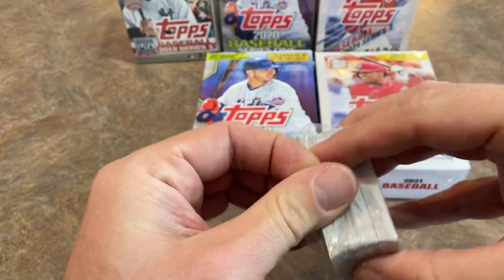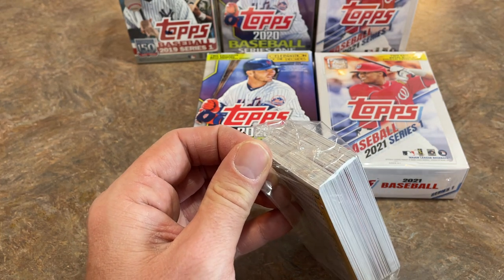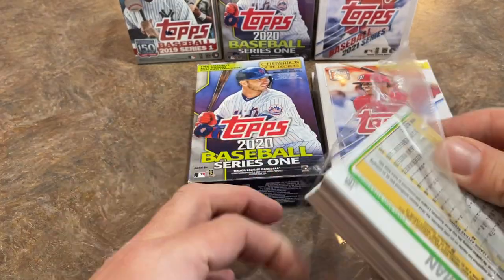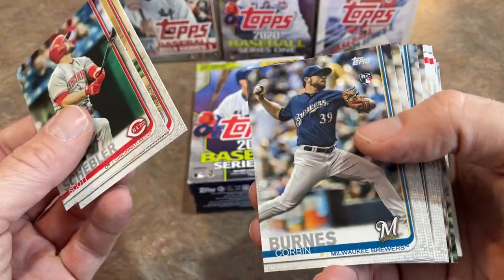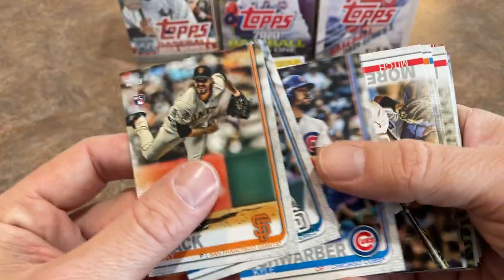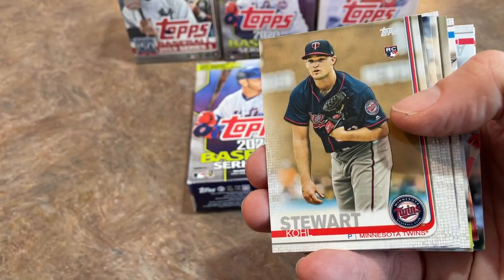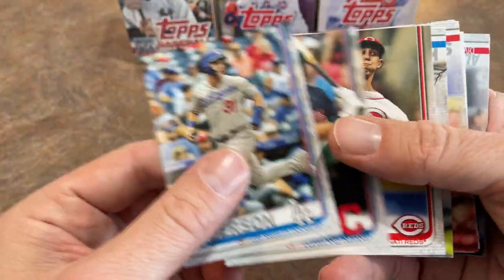Our 2019 hanger box features Aaron Judge. There's 67 cards in 2019, 67 in 2020, and 67 in 2021 — 67 across the board. Personally, I think it's a much better deal to get a hanger box if you can find them, because you get 67 cards for what used to be 10 bucks. We'll talk about the price of 2021 products in tomorrow's retail review and break down the best option out there.